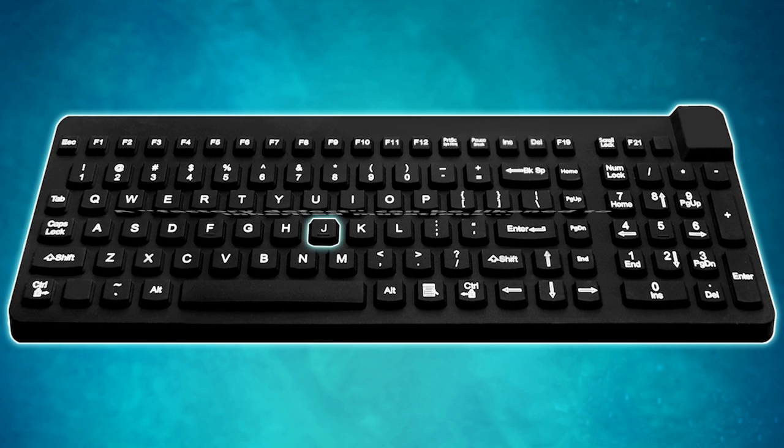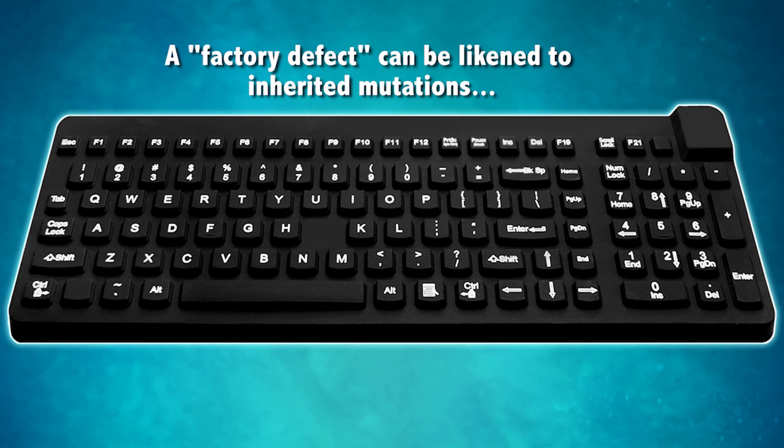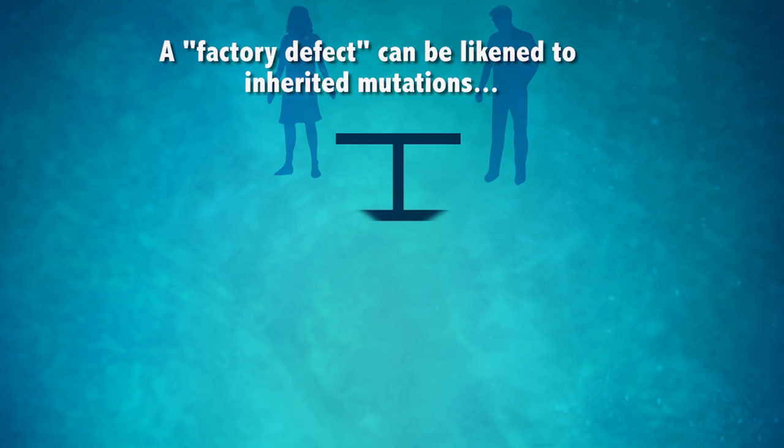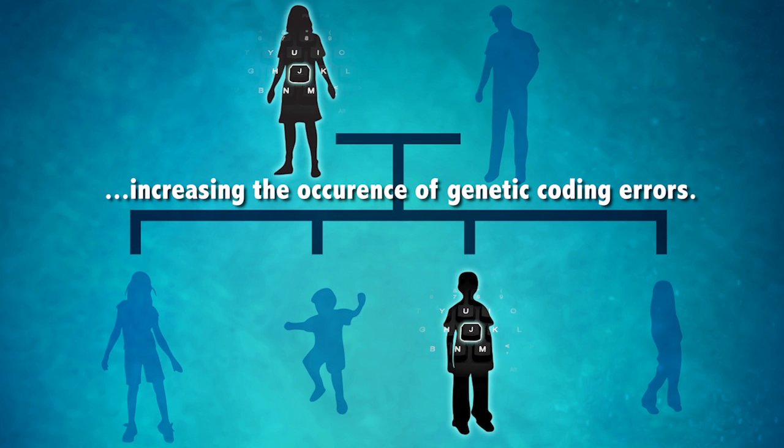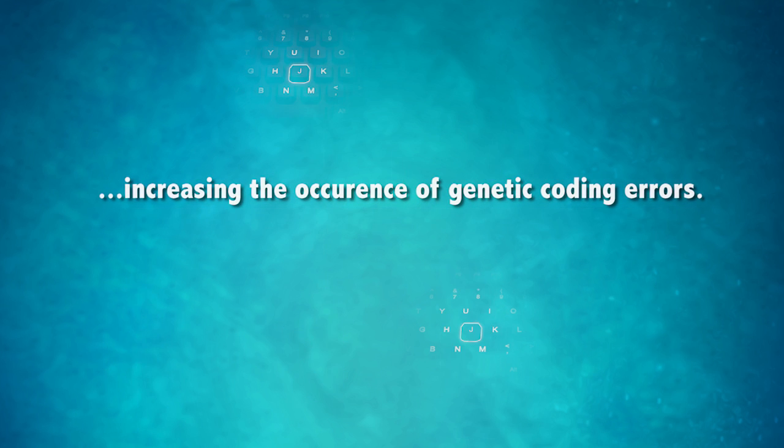A factory defect in the keyboard, like a stuck key or a missing key, can cause even more typos, just like an inherited factor can cause more mutations in DNA.